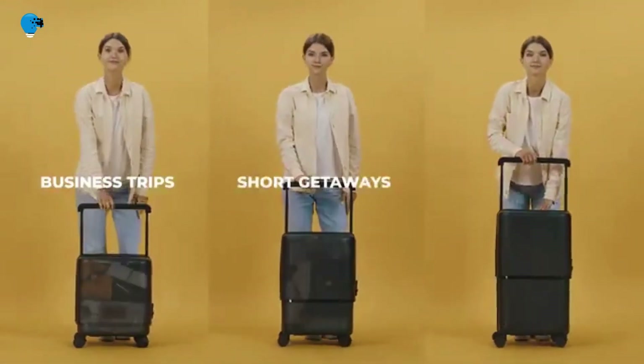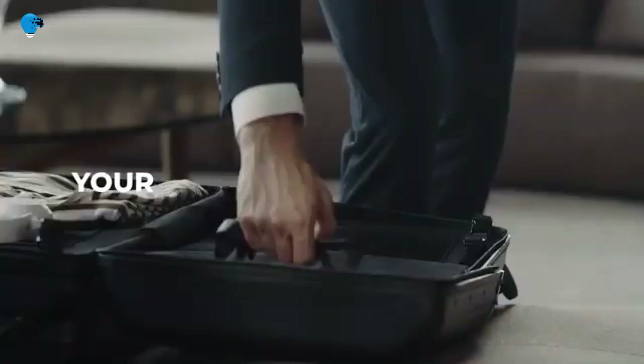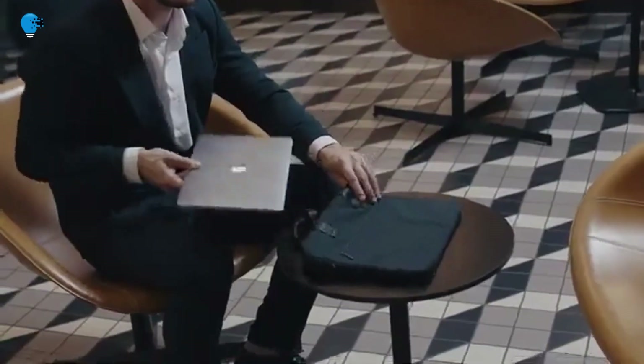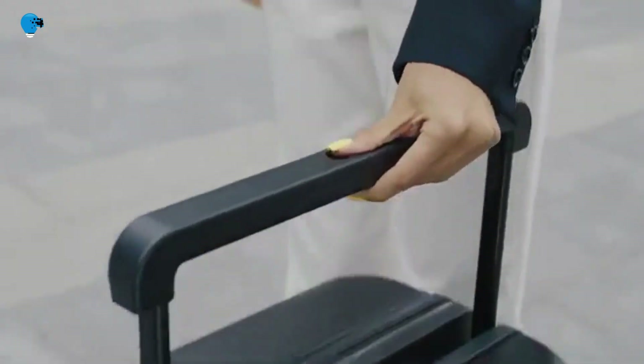Simply press the button, then either pull to expand or compress to reduce the size of the Velo in seconds. Furthermore, its aerospace-grade aluminum frame, customized adjustable dividers, laptop bag and packing cubes all come together to make this the luggage you can own for life. Use Velo on any trip regardless of duration and distance, and say goodbye to switching between and storing multiple suitcase sizes at home.